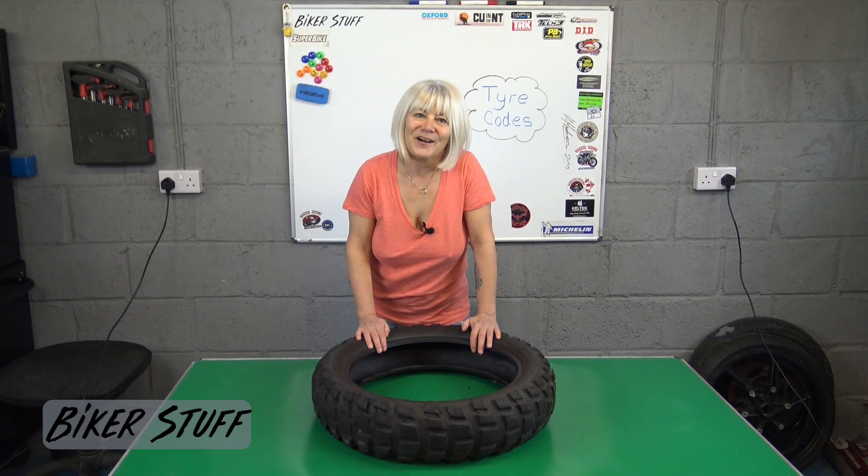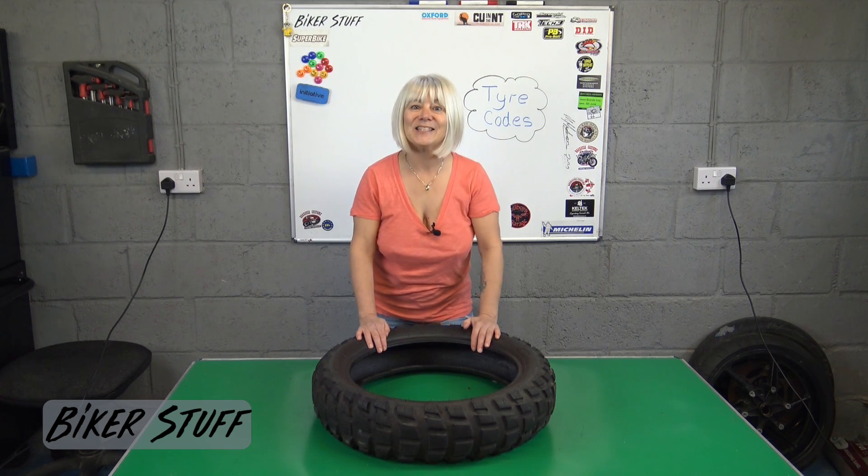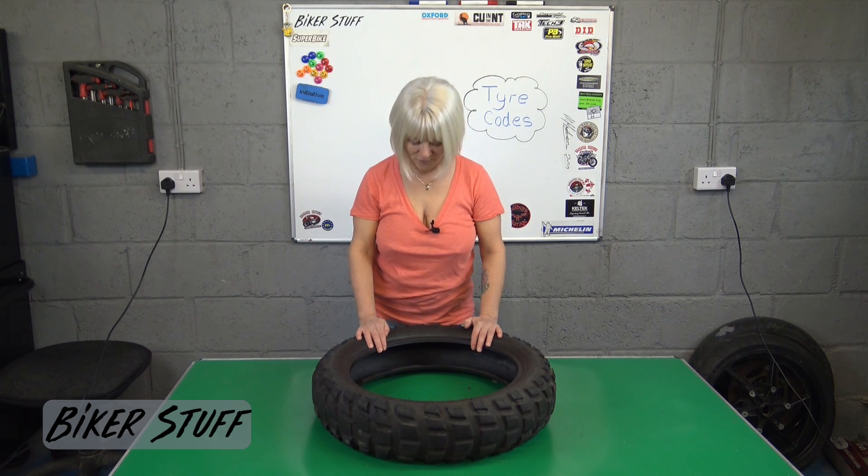You will also have an arrow showing the direction of rotation the tire is designed to go in. And in this case it also tells us it is a rear tire.